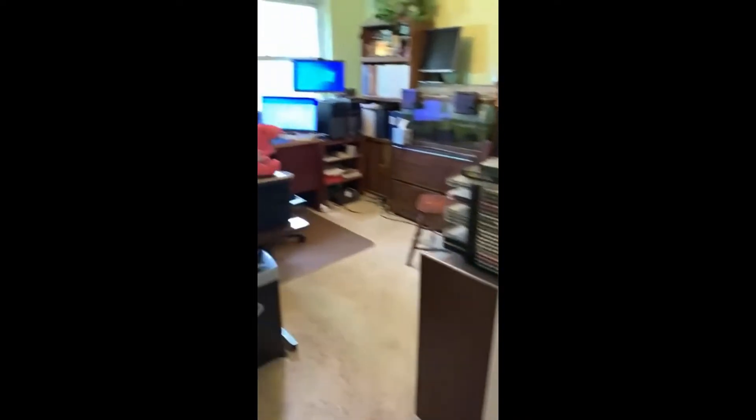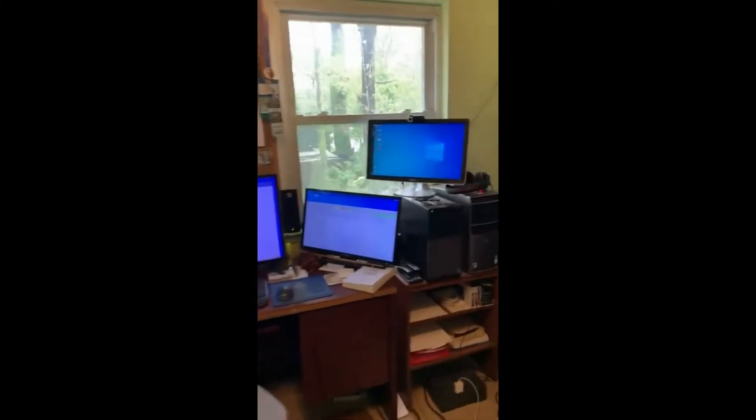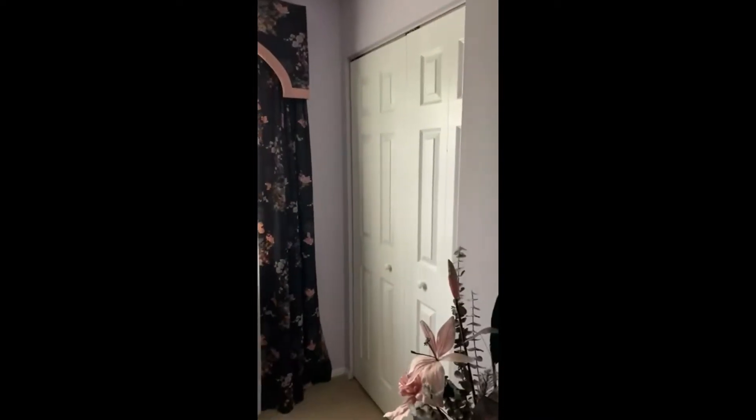Now we're going into a beautiful office — or a bedroom — that's facing the back, and it's got its own closet. And bedroom number four has a closet here, a second closet here — a lot of storage.